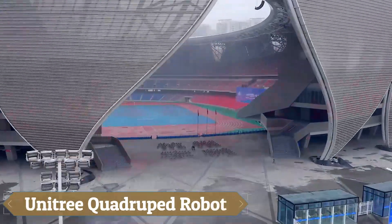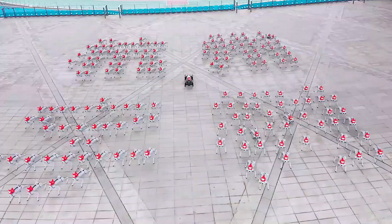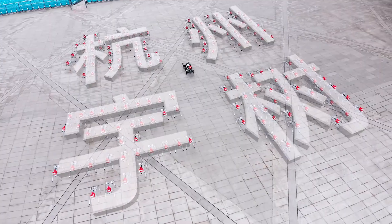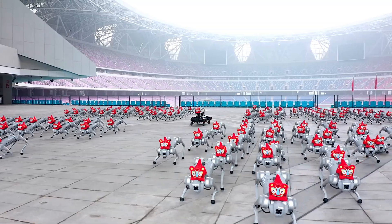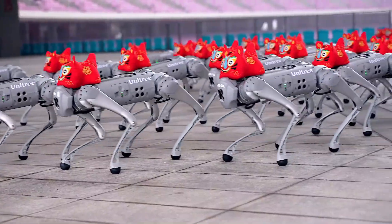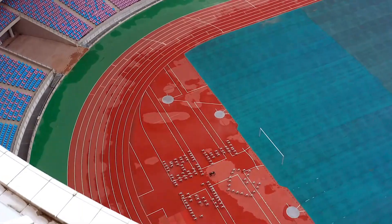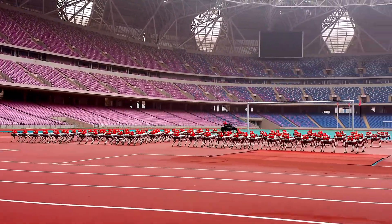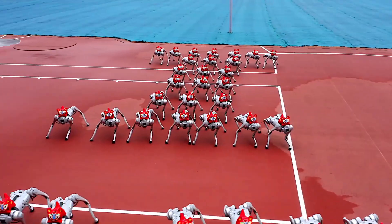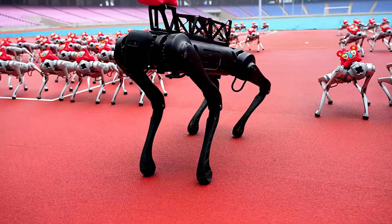Next on the list is an impressive robotic dog demonstration from China, where developers showcased as many as 200 Unitree quadruped robots in a single synchronized performance, believed to be the largest gathering of its kind. Among the interested parties is the Chinese military, recognizing the potential of these compact, maneuverable robots — especially when equipped with mounted firearms for urban combat. During joint drills between China and Cambodia, some models were even seen with flamethrowers.